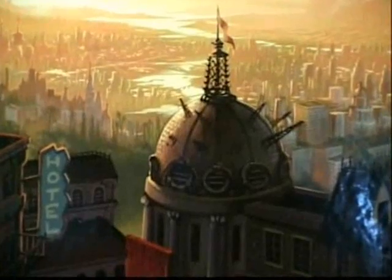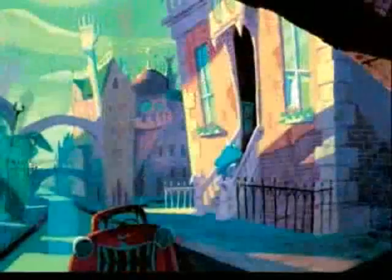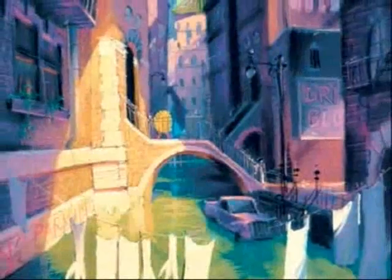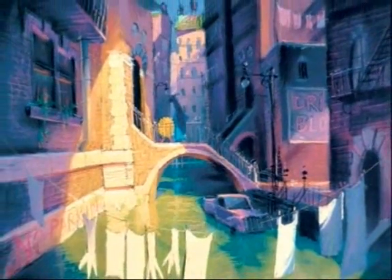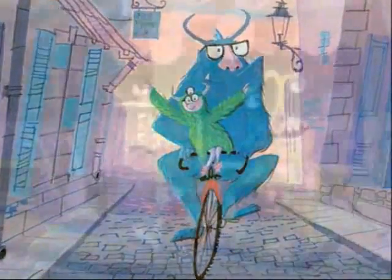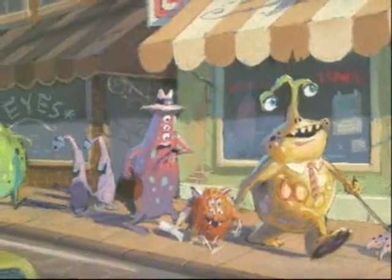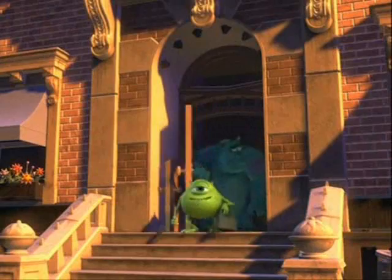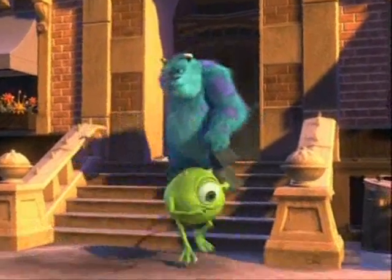At first glance, it looks like a regular city — it's not so bizarre that you can't figure out what it is. But we really wanted to convey that they live in a happy, bustling, exciting place. They're all going to work, and the whole world is designed for monsters. So they've done this hilarious thing of showing doors that have multiple handles on everything.